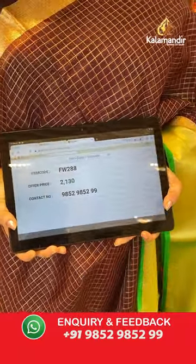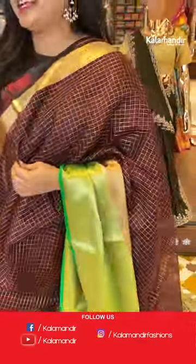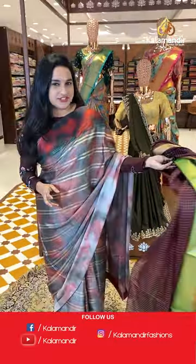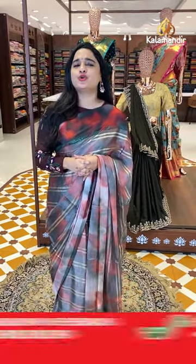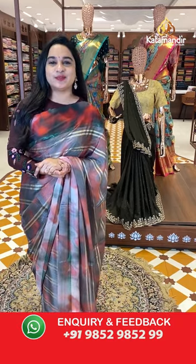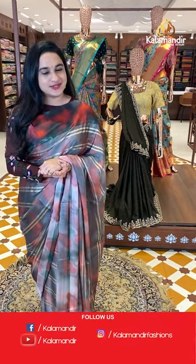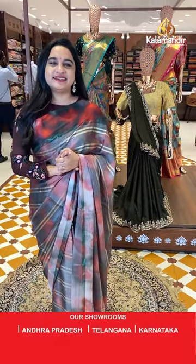To purchase, take a screenshot and share on WhatsApp. If you want to purchase any sari from our collection, we have two simple steps from Kalawandir: first, the sari purchase link is available in the description box — click on the saree link and it will take you directly to our website for easy ordering. Second, while showcasing your favorite sari, take a screenshot and share on our WhatsApp number 9852-9852 double nine.